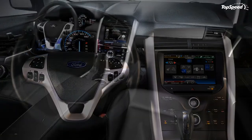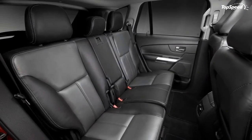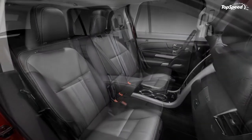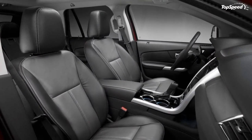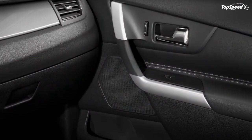Other new content on the 2011 Edge includes the standard EasyFuel capless fuel filler system and available Intelligent Access with push-button start, which allows the driver, with key in pocket, to automatically unlock car doors when approaching the vehicle, allowing for push-button start.